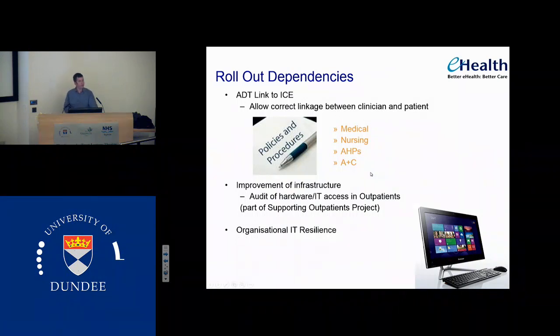We need a little bit of organisational IT resilience. We're about to move all the main servers for the organisation off-site for safety reasons, and that will give us a little bit more resilience. At the moment they're underneath the kitchens, so if there was a fire in the kitchen we would lose lots of stuff.